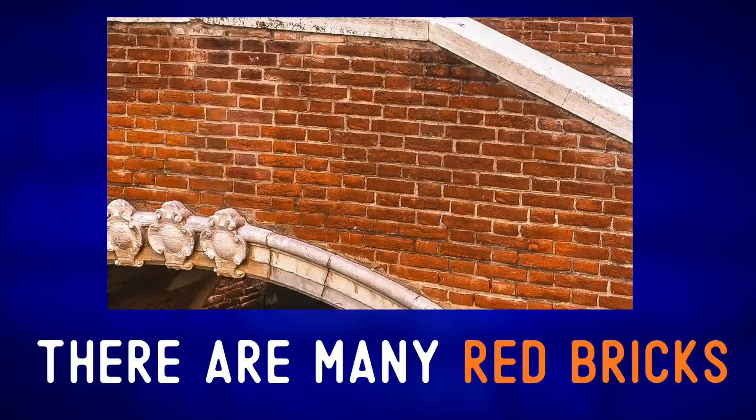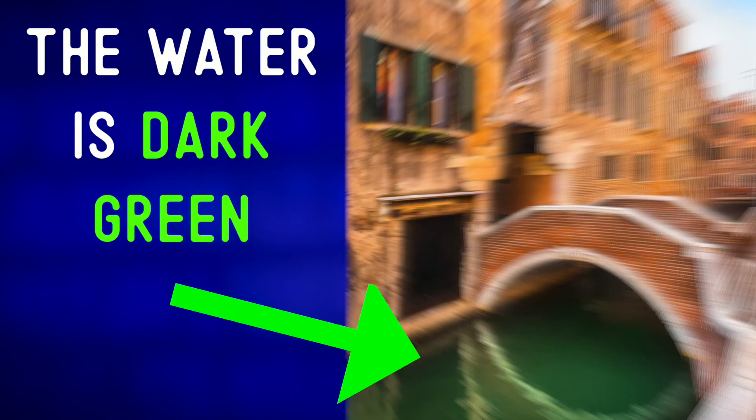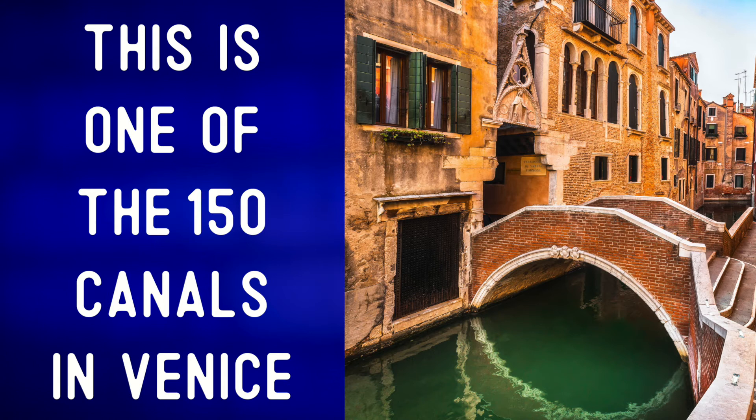Crossing over a small canal. There are many red bricks on this bridge. There are more than 400 of these small footbridges in Venice. The water is dark green. This is one of the 150 canals in Venice.